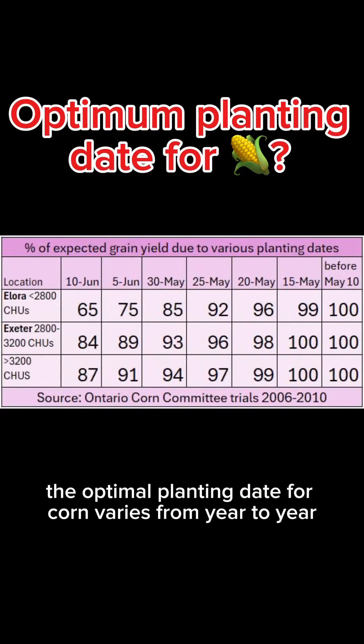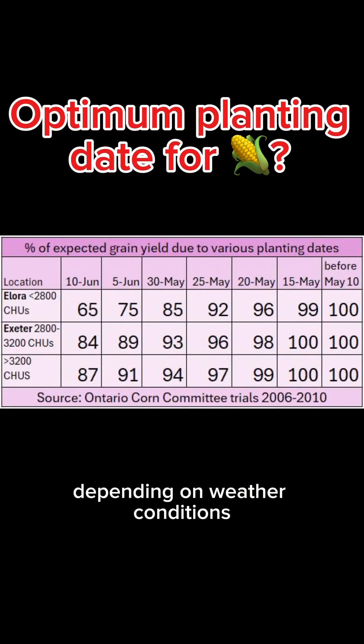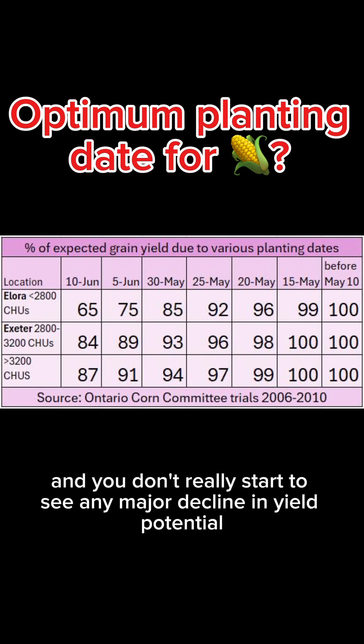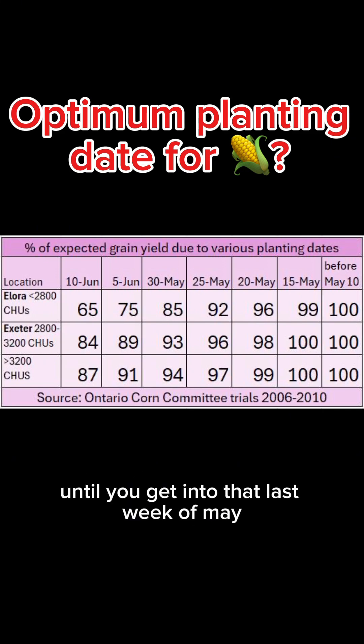Get ready with me for planting season. The optimum planting date for corn varies from year to year depending on weather conditions, but it usually falls somewhere between the last week of April and the first two weeks of May, and you don't really start to see any major decline in yield potential until you get into that last week of May.